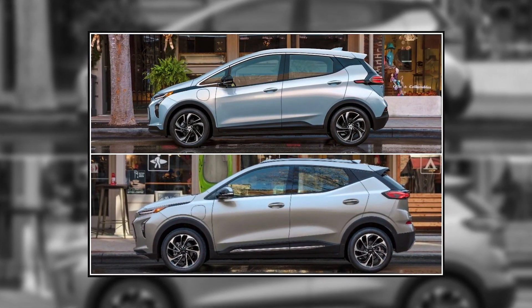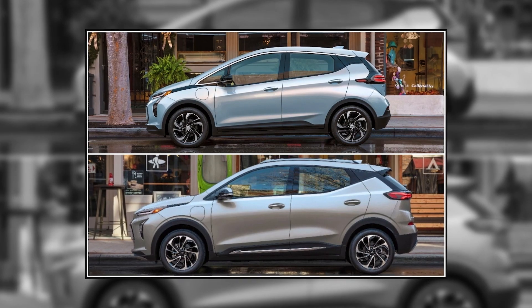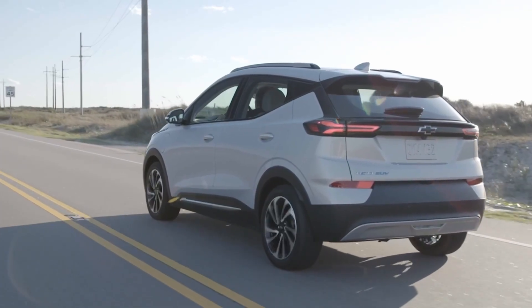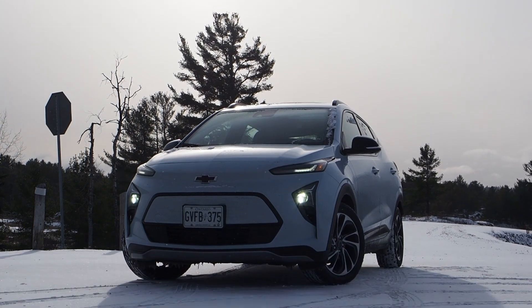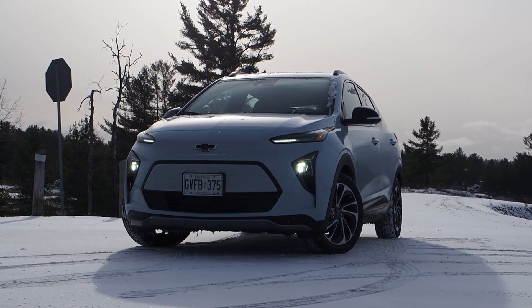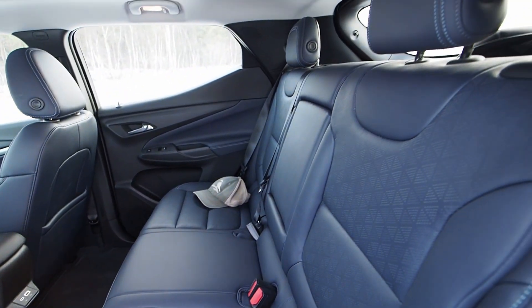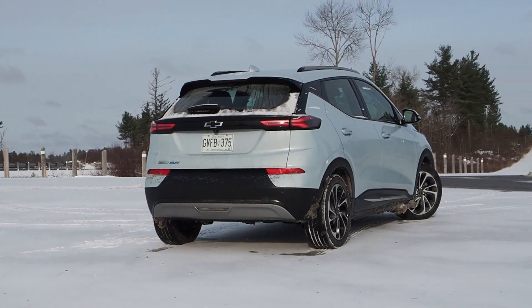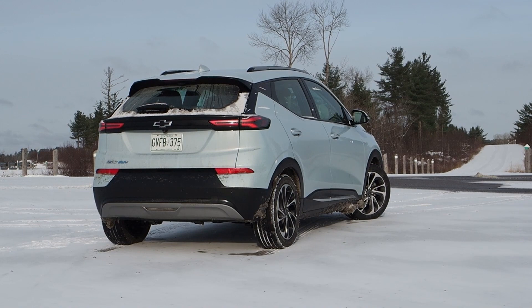It measures in with a slightly longer wheelbase, overall length, width, and height than the smaller Bolt EV. Think of the Bolt EV as a hatchback and the Bolt EUV as a crossover. Your choice between these two models has some surprising implications on interior space and cargo volume, with the larger EUV offering better rear seat legroom but actually less cargo volume and rear headroom than the smaller Bolt EV beneath it.